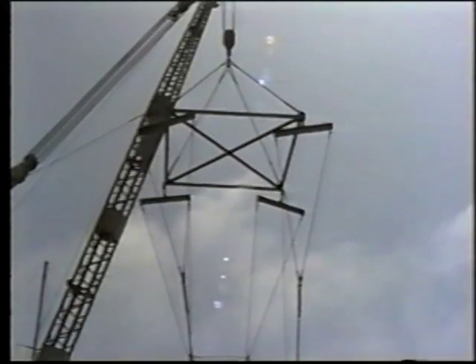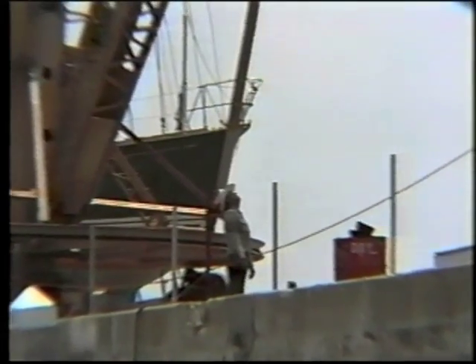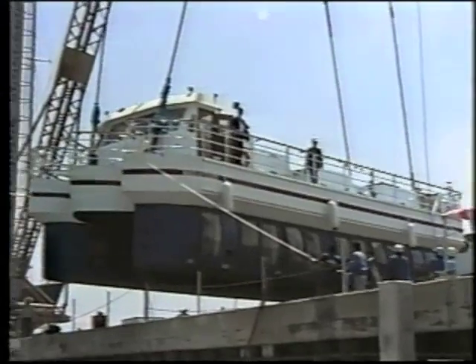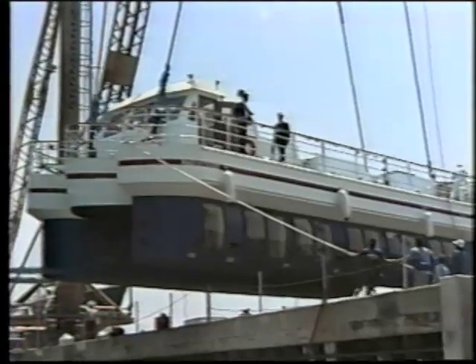A few minutes later, as many anxious eyes watched, the moment neared when E-Ticket's steel plates touched the salt water of the Pacific Ocean for the first time.